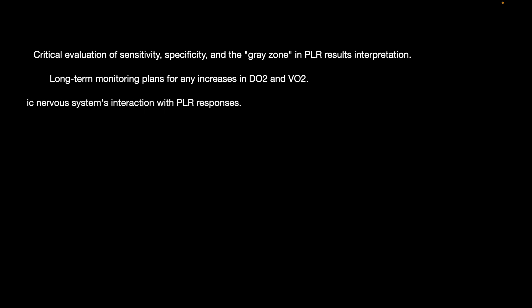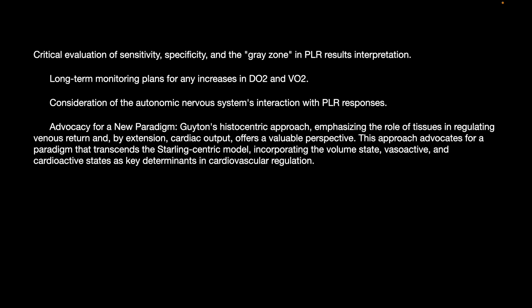Further prerequisites include harmonizing threshold values for factors like heart efficacy, patient condition, and intra-abdominal pressure; critical evaluation of sensitivity, specificity, and the gray zone in PLR; long-term monitoring plans for any increase in DO2 and VO2; and consideration of autonomic nervous system interaction with PLR response. Guyton's histocentric approach emphasizes the role of tissues in regulating venous return and, by extension, cardiac output, offering a valuable perspective that advocates for a paradigm transcending the Starling-centric model.